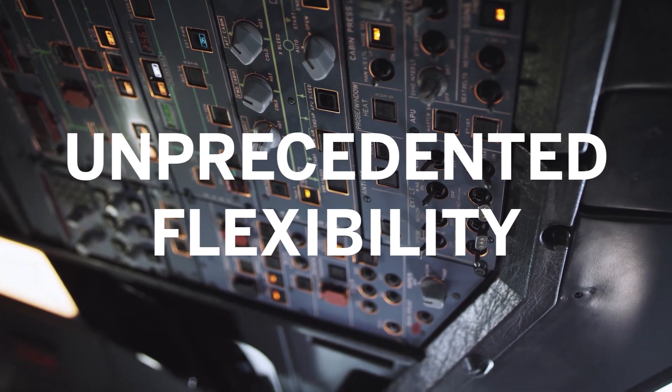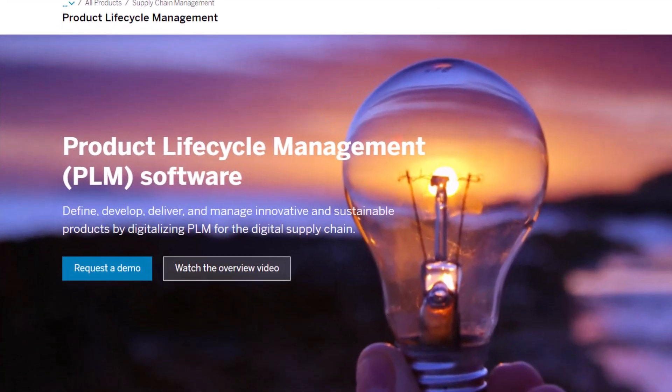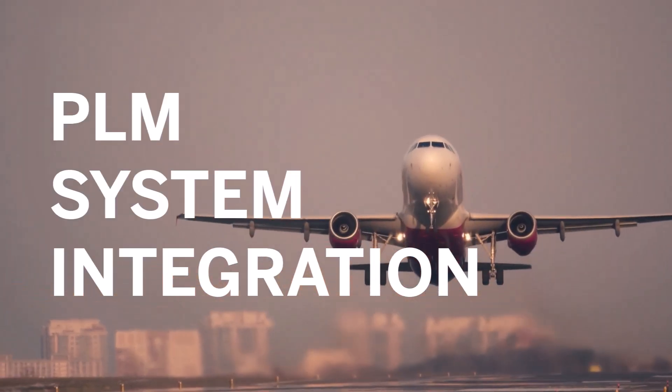Benefit from unprecedented flexibility. Change your processes, data models, and software versions without affecting the integration. Find out about PLM system integration — get started today and take your success to the next level with PLM system integration.